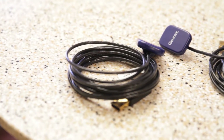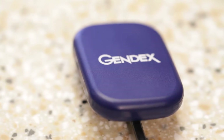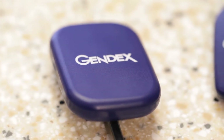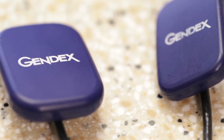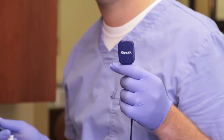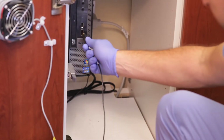The GXS700 is GENDEX's 8th generation digital sensor. They are designed for ease of use, enhanced clarity, and patient comfort. The sensors are engineered for smooth integration into the practice. They are portable and eliminate the need for USB controllers, adapters, and docking stations.